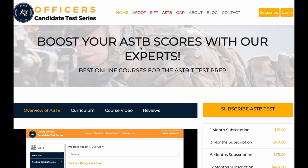Or you could subscribe to our online courses. The link is in the description below, and that will also help you prepare for your ASTB test.